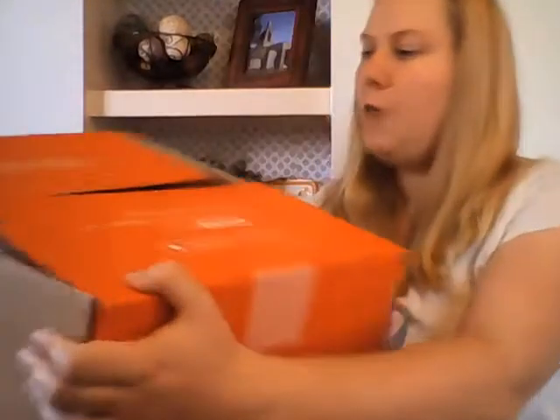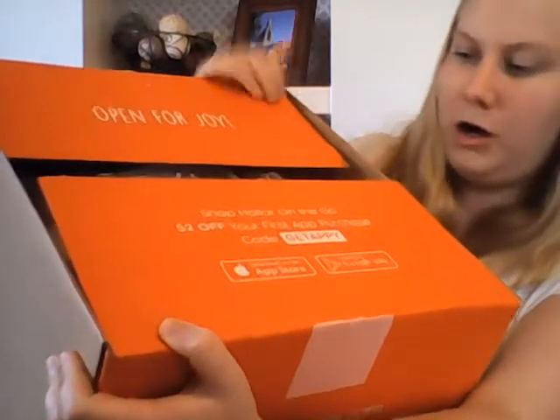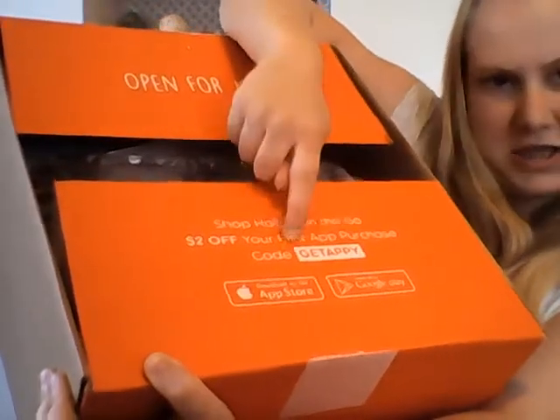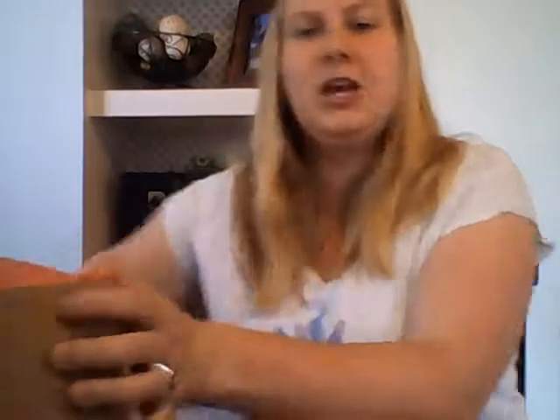You open it up and it says 'Open for joy! Shop Holler on the go. $2 off your first thing.' So I will tell you, shipping is free on your first order of $10. After that, shipping is free on $25. But you can still purchase stuff, but I think you have to have a $10 minimum.